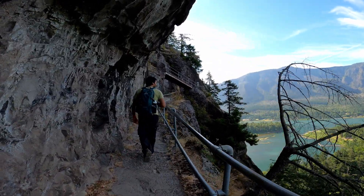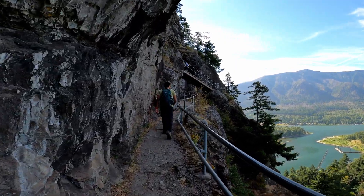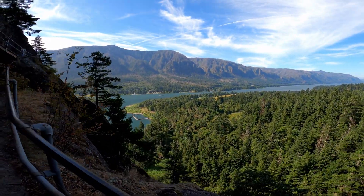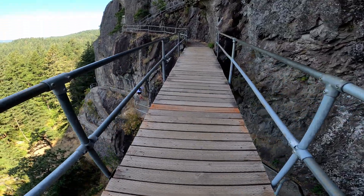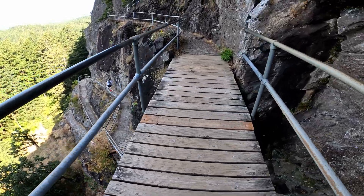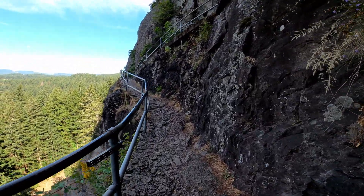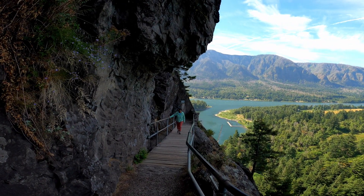He likes the view — I do too. There are parts of the trail where it's a plank hanging up in the air with only side rails to grab onto, as you can see here.